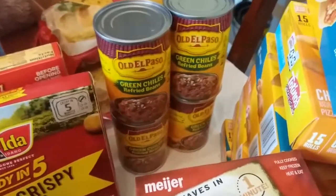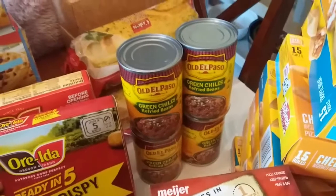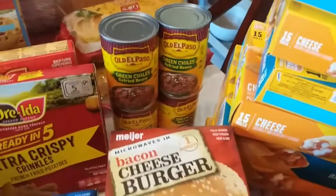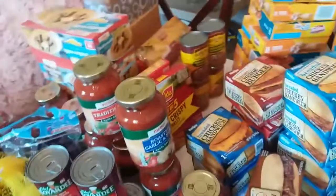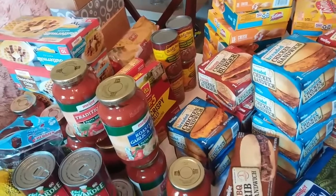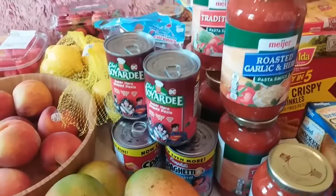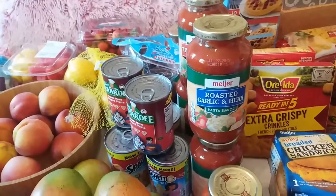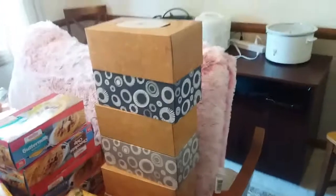We have four cans of Old El Paso green chili refried beans — my oldest daughter was asking for those, but we'll also make our own refried beans in the crock pot this week. I stocked up on spaghetti sauces — there are eight of them. I got about six cans of Spaghetti-Os; my one daughter likes them without meatballs so I get those there. I also got a couple things of garlic bread, a variety of waffles the kids like, and some tissues that were also on sale.